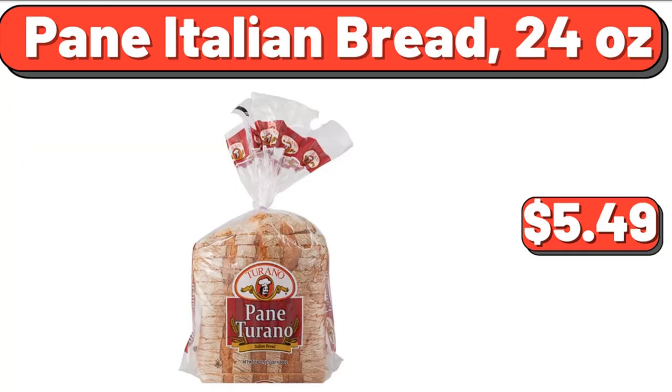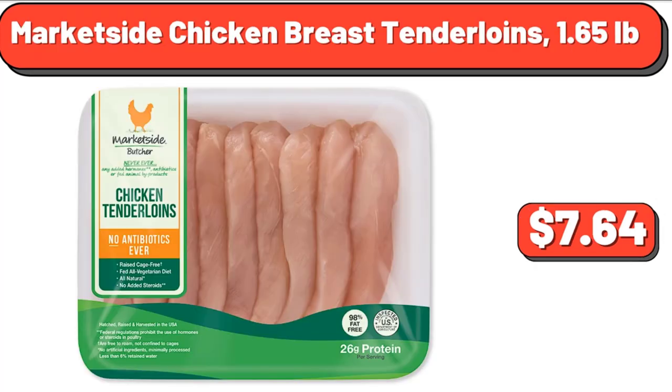Pain Italian Bread, 24 Ounces, $5.49. Market Side Chicken Breast Tenderloins, 1.65 lb, $7.64.